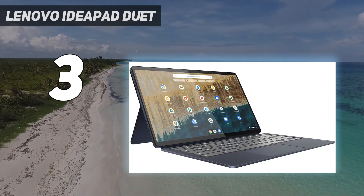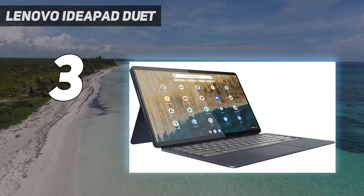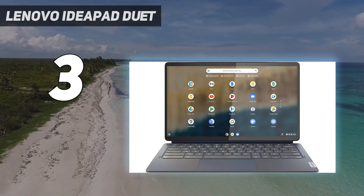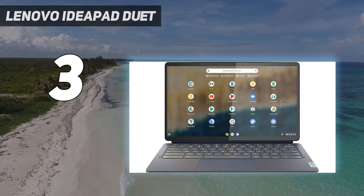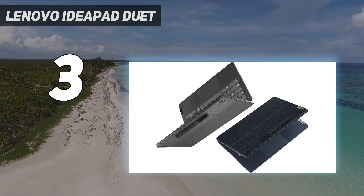We loved the lightweight chassis and detachable keyboard back when we reviewed it. And because it's a Snapdragon CPU at its core, its battery life is phenomenal, lasting just over 16 hours in our tests. To be clear, this is downright unheard of for an OLED laptop, so you really can't miss with this one.